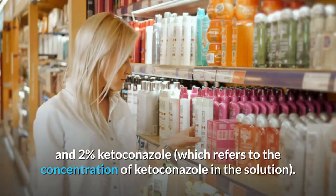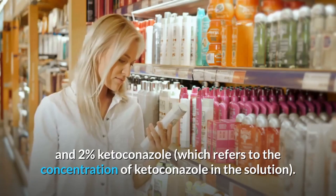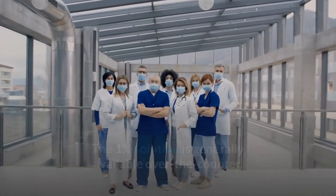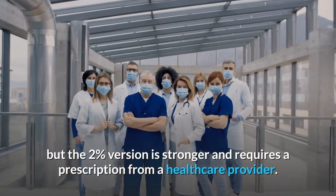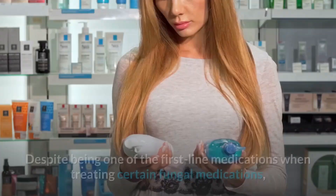There is both 1% and 2% ketoconazole, which refers to the concentration of ketoconazole in the solution. The 1% solution is generally available over-the-counter, but the 2% version is stronger and requires a prescription from a healthcare provider.